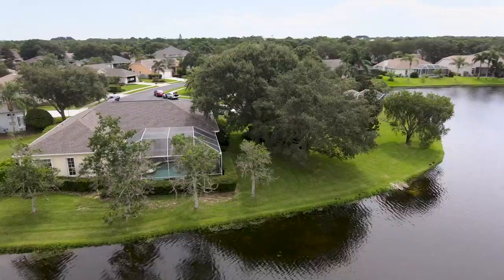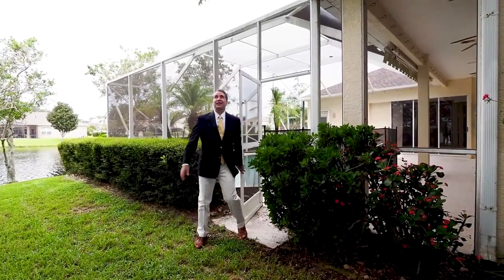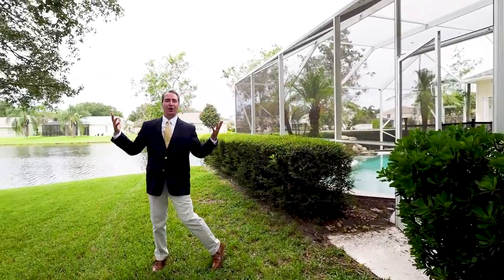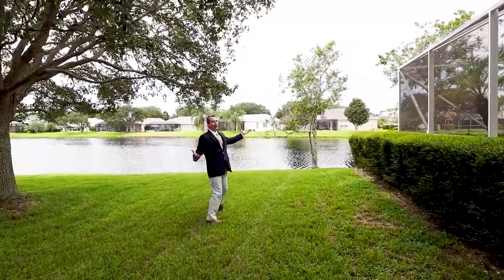Follow me into the backyard — there's more I want to show you. There are beautiful Florida oak trees, so you have shade. You can come home from work, sit here, and enjoy 75 feet of lakefront property. It is a pie-shaped lot.